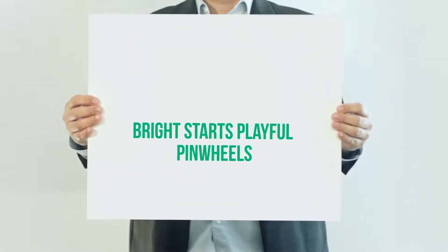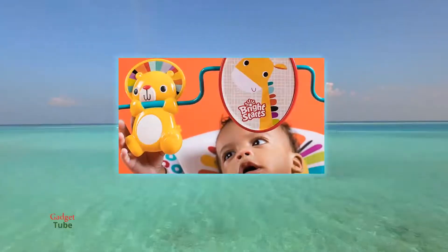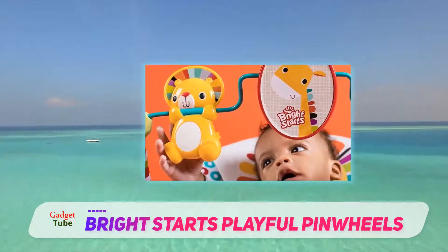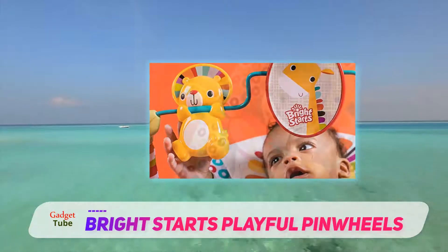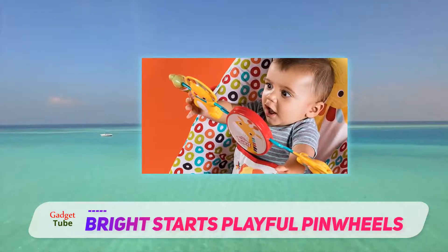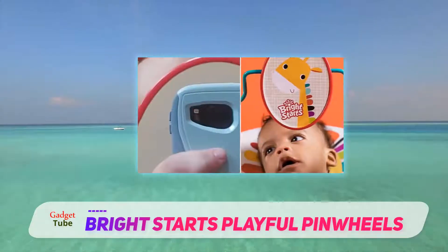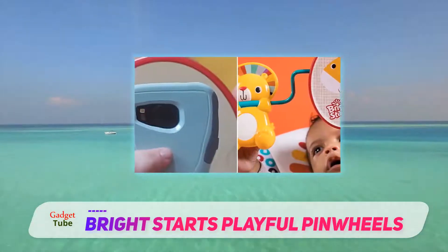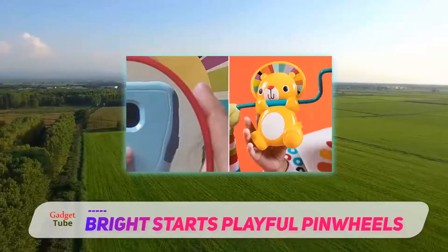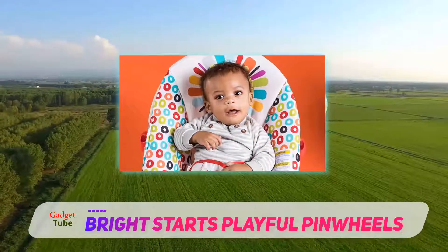The Bright Starts Pinwheel baby bouncer seat is compact, comfortable, adorable, entertaining, and only about twenty dollars. It's very similar in design to the original Fisher-Price bouncer seats, with its curved metal legs, removable toy bar, machine-washable seat pad, and vibration motor. It's basic, simple to use, and looks pretty cute regardless of your interior decor.